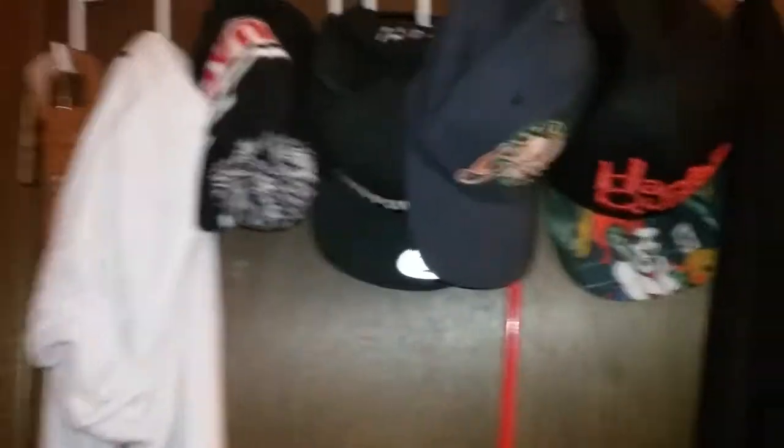Behind the door, we have my Supernatural calendar and my picture. And then behind the door we have some hats, a belt, my grabber thingy, and my house coat.